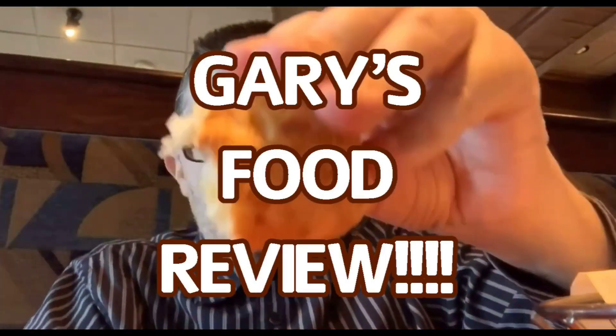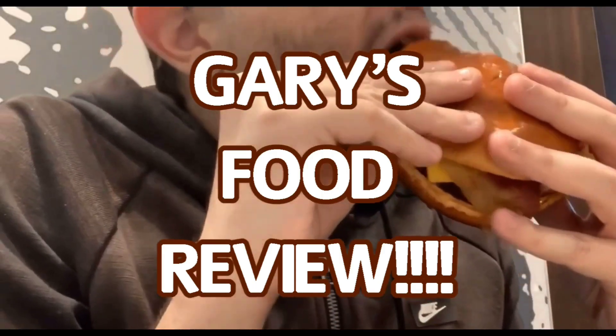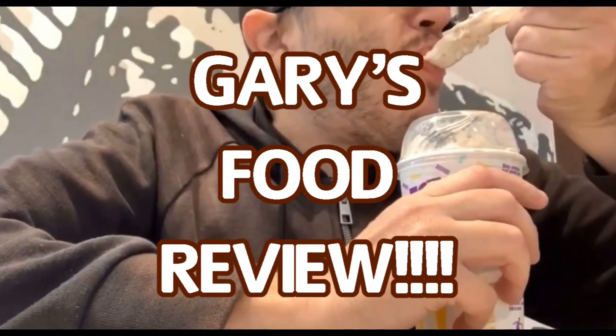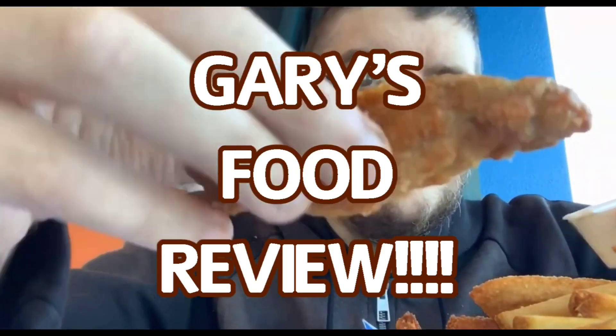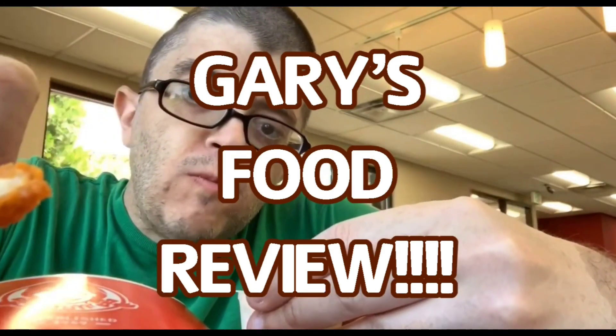Have you heard the news? It's Gary's Food Reviews. Tasty, charms, and juice. Puts it on YouTube. A certified palate second to none. Come watch Gary, that's awesome fun. And overall, rating from 10 to 1, it's Gary's Food Reviews.